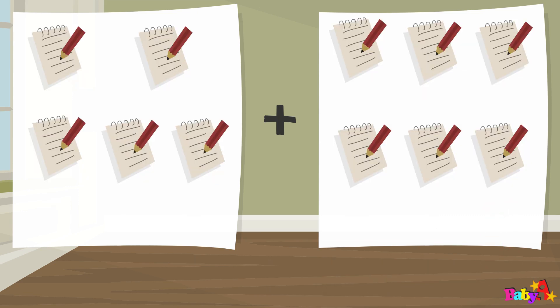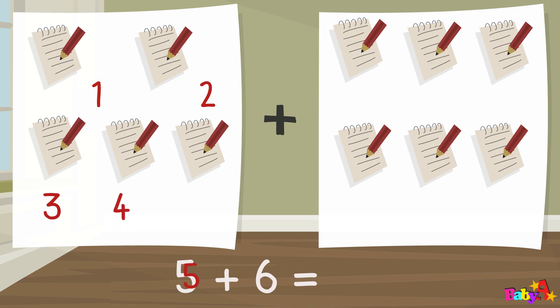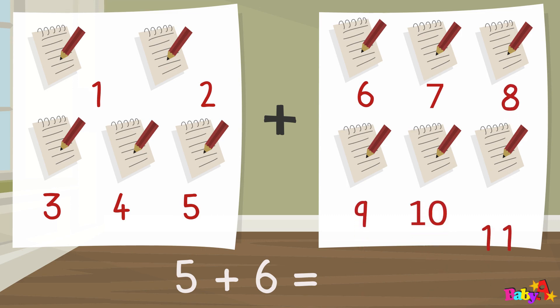Five plus six equal: one, two, three, four, five, six, seven, eight, nine, ten, eleven. Eleven.